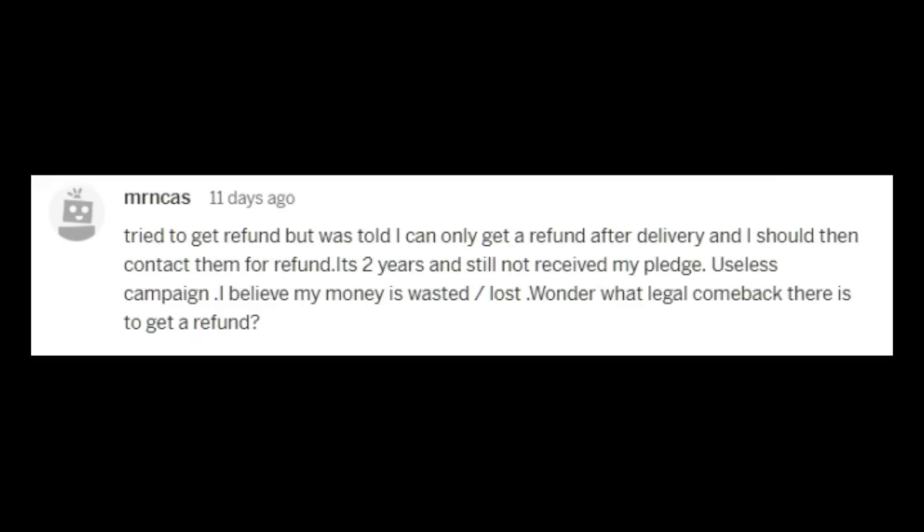And apparently, while some people got something, it looks like the majority received nothing at all. 'Tried to get a refund, but was told I can only get a refund after delivery and I should then contact them. It's two years and I still haven't received my pledge. Useless campaign. I believe my money is wasted, lost. I wonder what legal comeback there is to get a refund.'